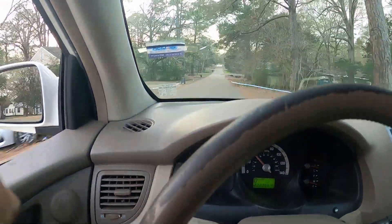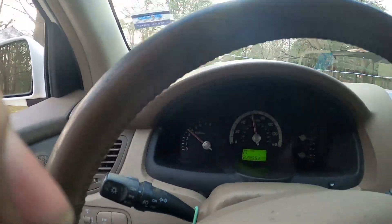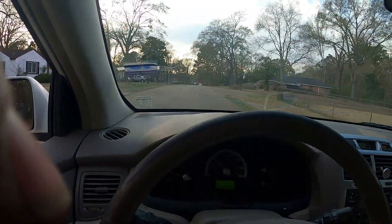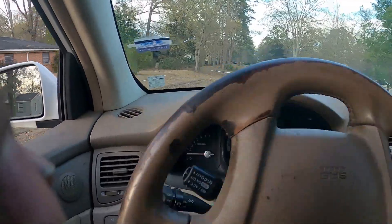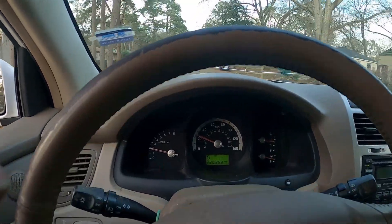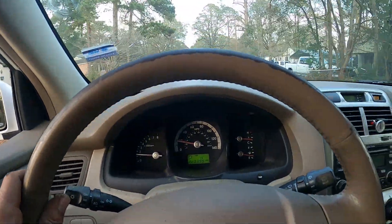All right, it shifted into second gear. Yeah, third gear — it's shifting, it's just shifting really, really late. Let's go ahead and shut off the car again and clear the codes.